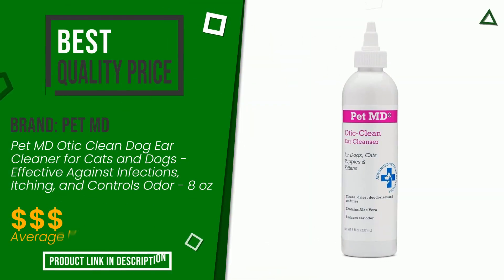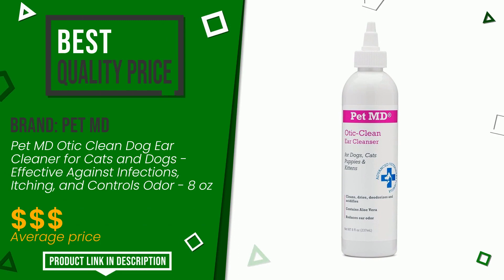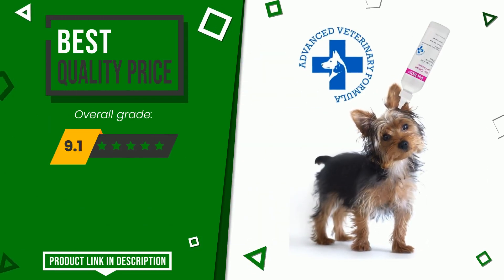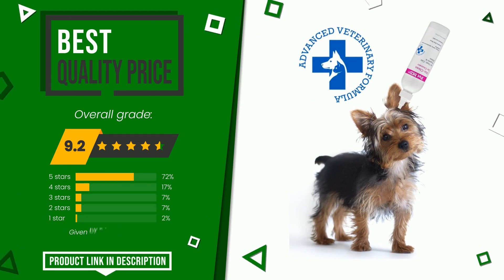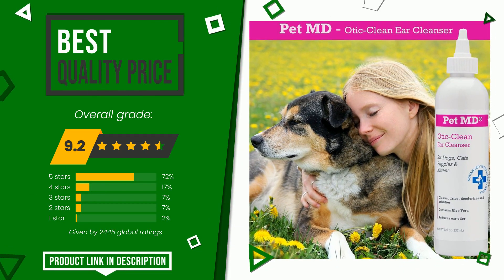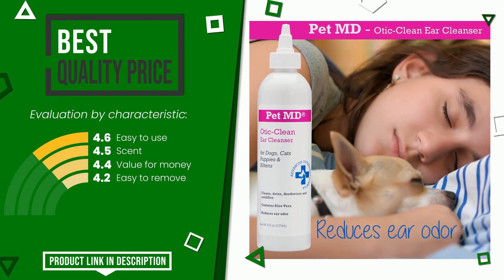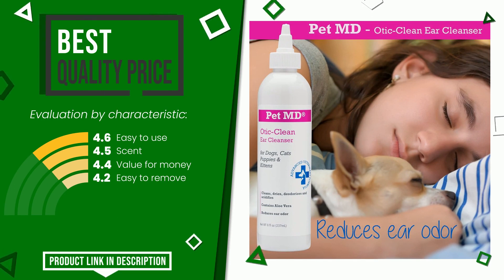The final grade assigned to this product by Pet MD is 9.2 out of 10. It currently turns out to have the best value for money. Its functionalities are easy to use, and it offers great value for money and is easy to remove. If you are interested in this product and want to know more about it, or simply want to know its price, click the link at the bottom of the video description.